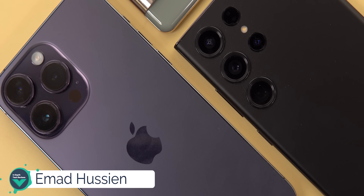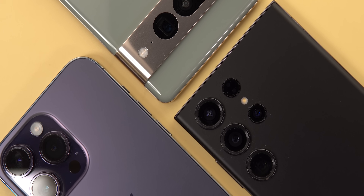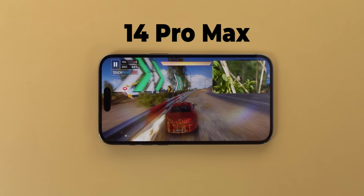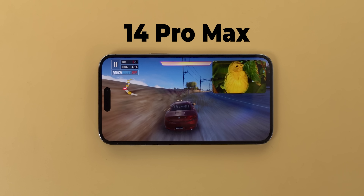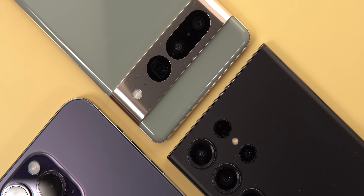In this video I will put the 14 Pro Max, the S23 Ultra and the Pixel 7 Pro under an extreme performance test. This test can literally make the 14 Pro Max lag like a cheap Chinese phone. So let's find out how I did it and which one of these flagships will finish the test without any issues.